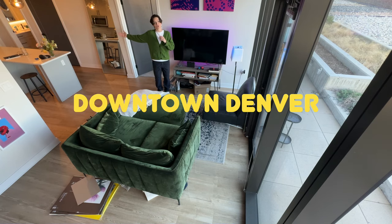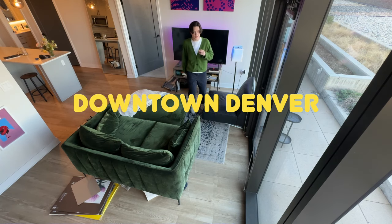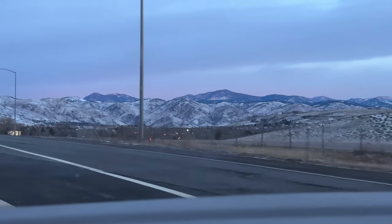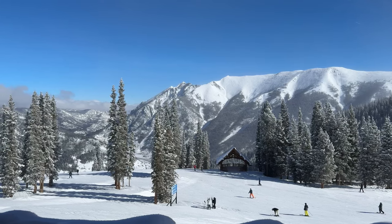I live in downtown Denver, so we're walking distance from a lot of cool things, but we also have super big snowy mountain ranges in the backdrop of almost anywhere you are in the city.